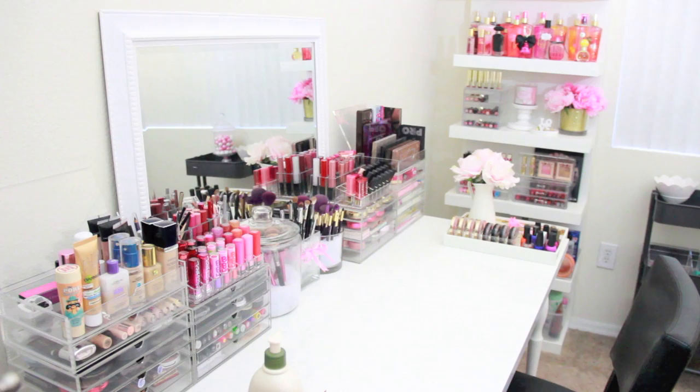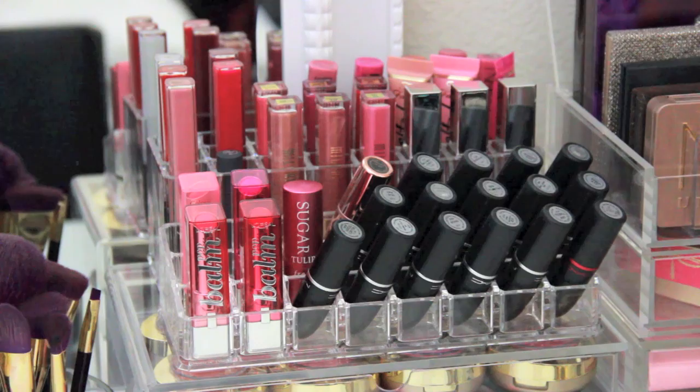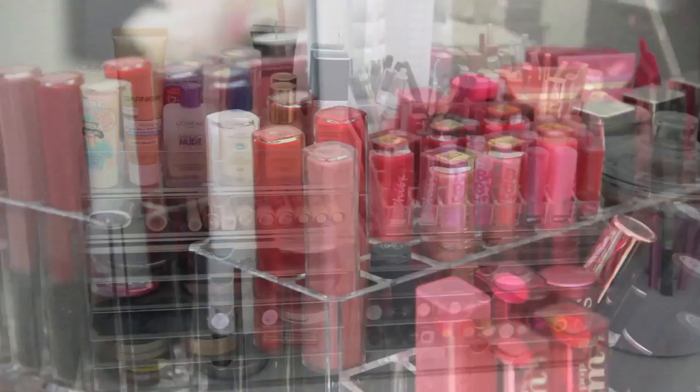And that's it. I will continue to find new ways to move products around because it just never ends. But this is my setup for now. For example, since I filmed my What's on my Ikea Lack Shelves video recently, I have already changed how I store some lip products. The company By Allegory sent me this lip gloss organizer, which is so sturdy, so I decided to store some glosses this way.